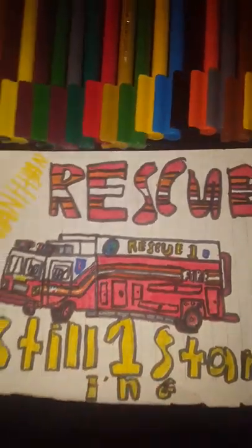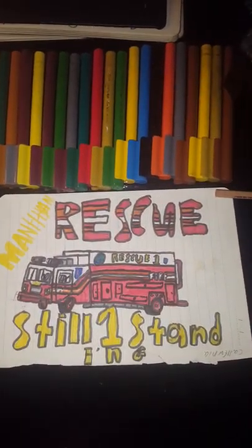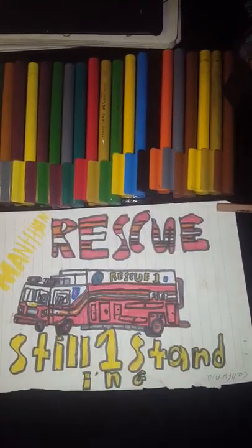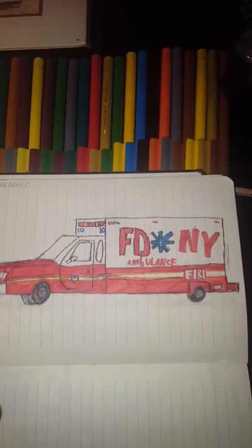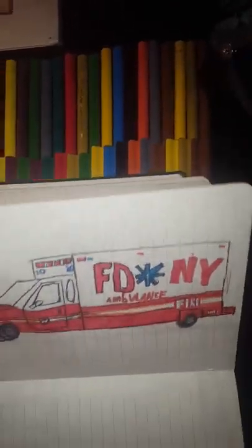Here we've got Rescue 1, still standing, located in Manhattan. I do like this one — this was one of my very first rescues. It's a bit off but pretty good; I did this in year 9. Next, this is the FDNY ambulance — uses a Ford F-150, real scale unit 20. I still have to finish that one, but it's pretty good.